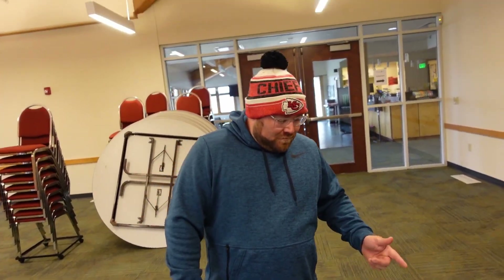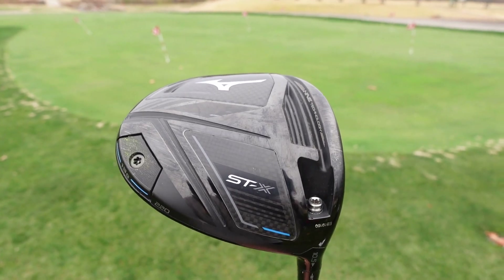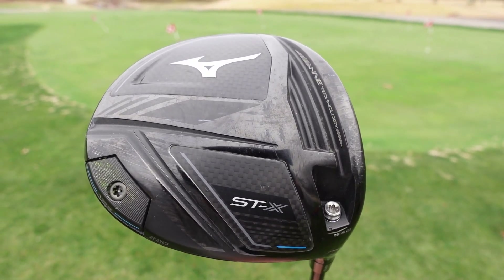We'll go back and forth between your bags. Andrew, let's start with the top of your bag. What do you have for a driver? I have the Mizuno STX 220 driver. It's a 10.5 degree loft.